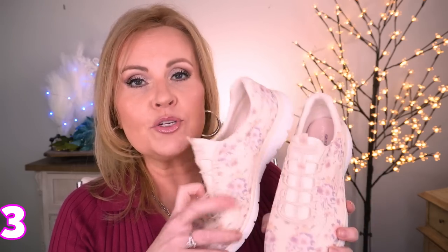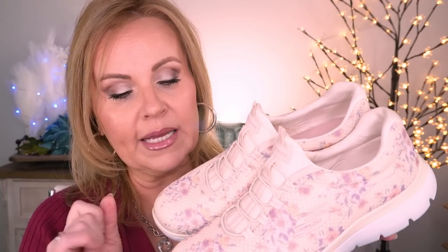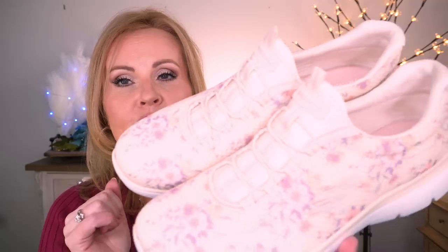I just got these new Skechers in the mail a couple of days ago — I ordered them off of QVC. These are the kind of Skechers I wear all the time. They have the bungee laces so you don't have to tie them. I love these because they're lightweight, especially going into spring and summer. They have such a cute print on them — pale yellow with pink, coral, and purple. I love Skechers, it's my very, very favorite brand of sneakers.